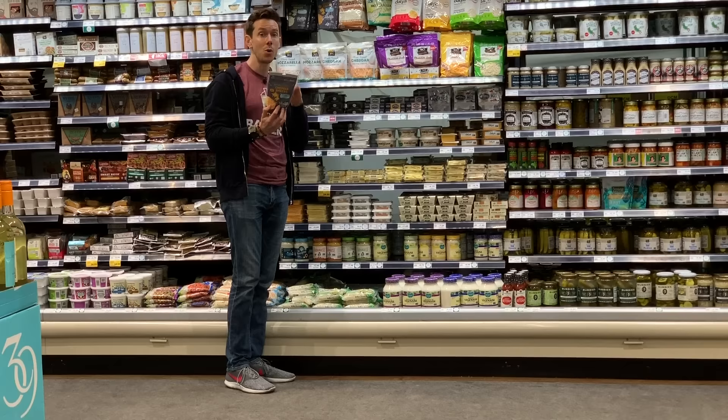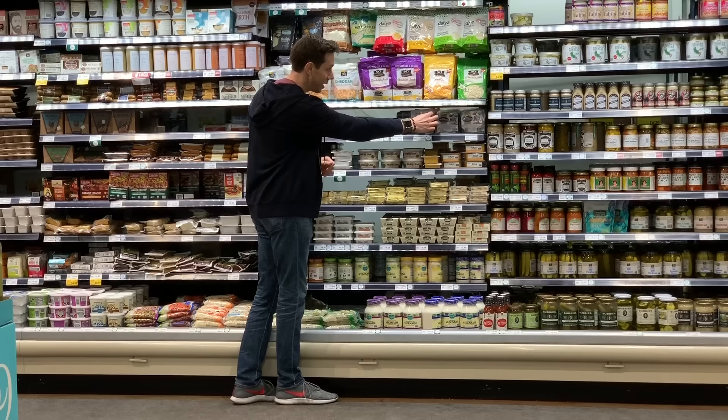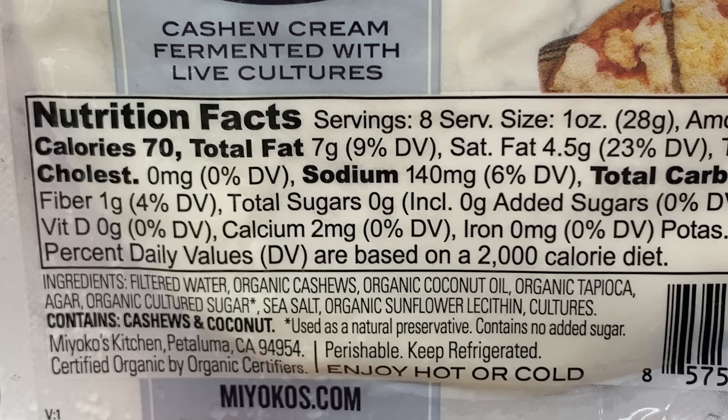Violife comes in slices — smoked provolone and cheddar. It's fantastic. But if you want the best-ever ingredients, this brand — Miyoko's — has mozzarella plant-based cheese. I look at the ingredients: super clean. This is fantastic.